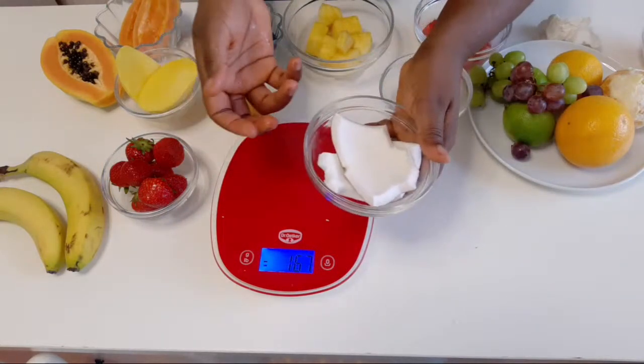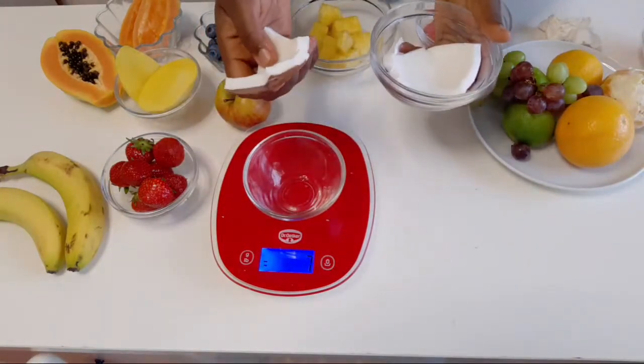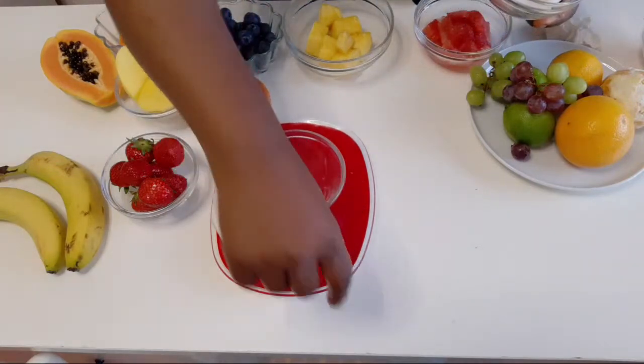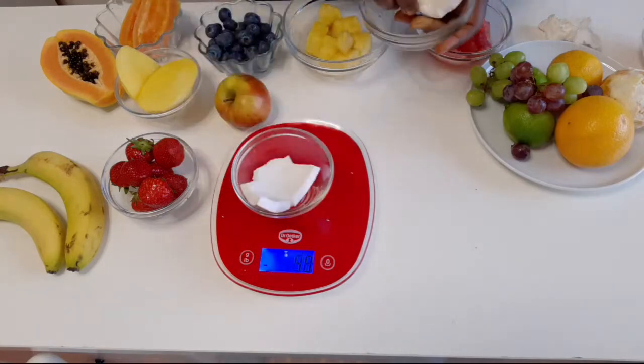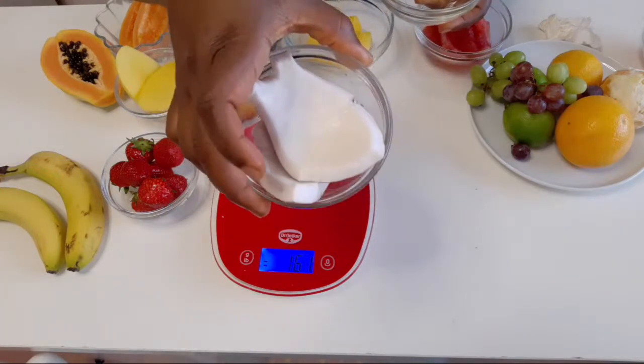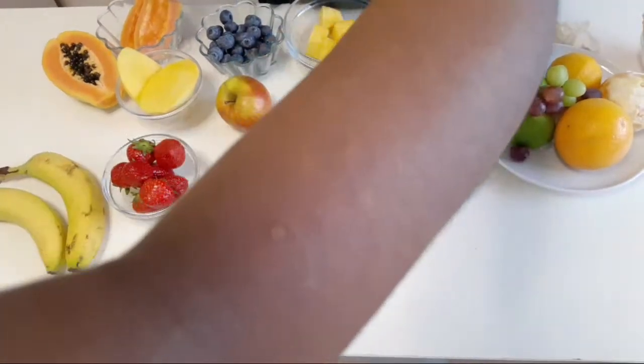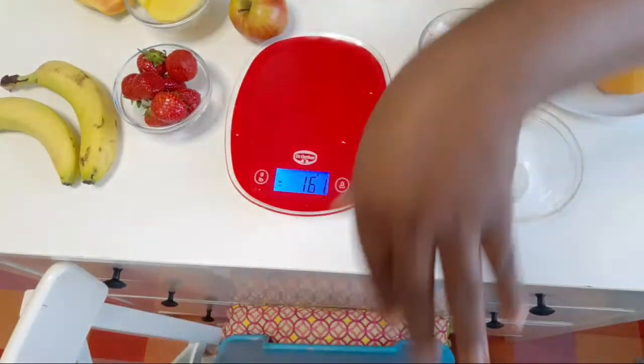We also mentioned coconut as a low glycemic index food. The serving size for coconut is 100 grams. At 101 grams this is about right. Not one full coconut — you don't eat one full coconut with palm wine, granola, avocado pear, add sugar, Milo, milk, and all of that. That would put you way beyond the recommended serving.